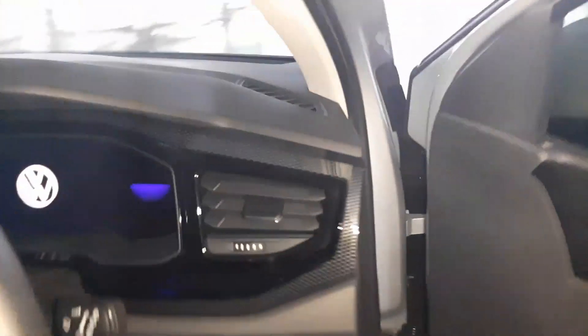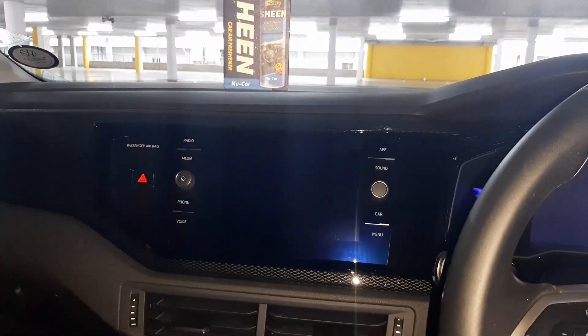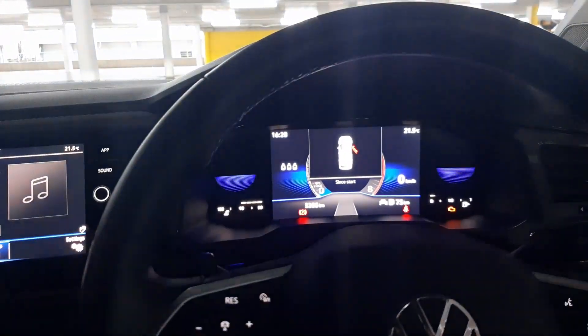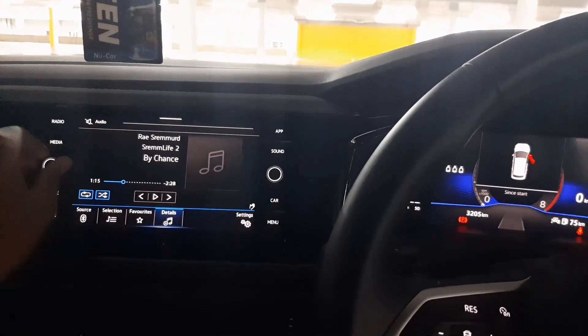Going inside, the brand new Polo Life feels very solid. The exterior is black — glossy and it looks nice. Inside, this is the standard infotainment — the standard Discover system entertainment with the standard media interface. Let me just switch it on. Let me switch off the flash so you guys can see it better.